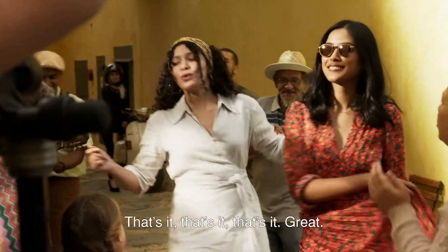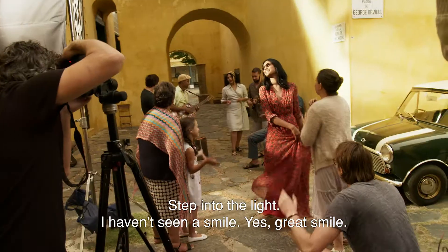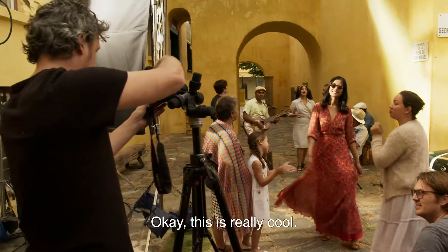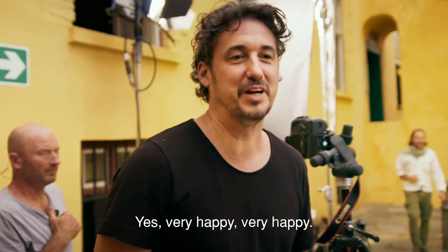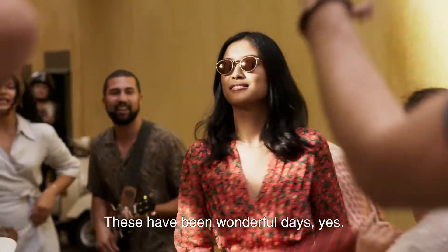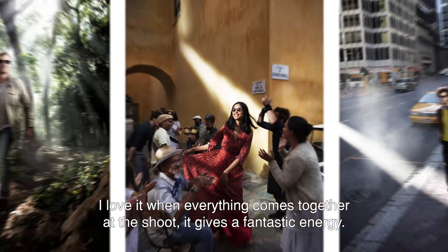That's it! Great. Well done. Good. It's very happy — very happy, very happy. Yeah. It has been wonderful days. I love it when everything comes together at the shoot. It gives a fantastic energy.